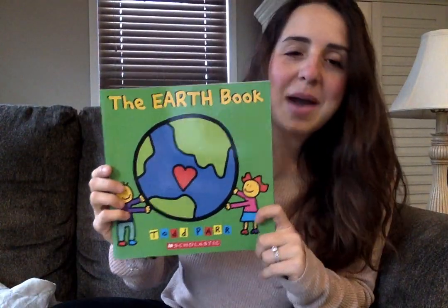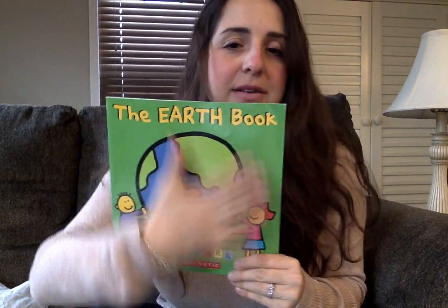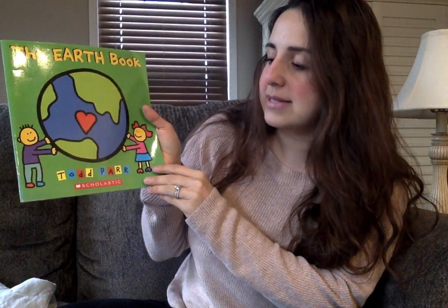So let's talk about the different parts of the book. Right here we have the title, this is the front cover, back cover, spine. The Earth Book by Todd Parr.